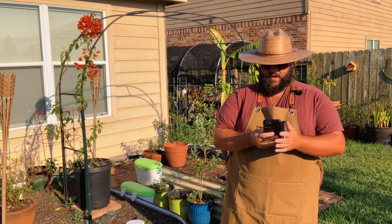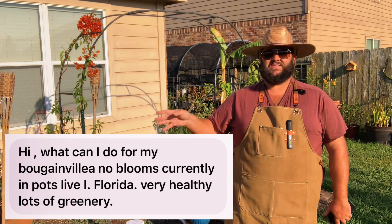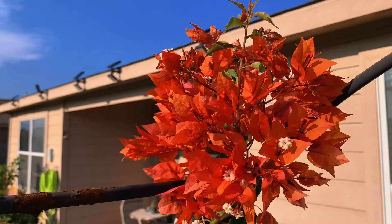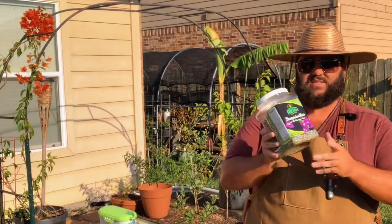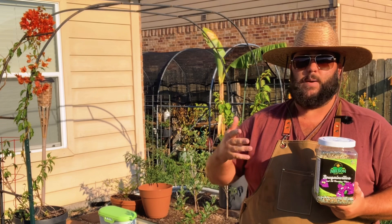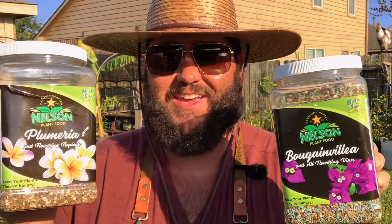This person has a bougainvillea question: 'Hi, what can I do for my bougainvillea — no blooms currently, in pots, live in Florida, very healthy, lots of greenery.' Bougainvilleas are a lot like plumerias and desert roses — they're heavy feeders. Lots of green growth means the plant is healthy, but to really get the blooms going — you can see on my orange bougainvillea here I've got a bunch of blooms — I use Nelson's Bougainvillea Food, applied once every 14 days. Make sure you're watering them a couple of times a week and feed them with a good bougainvillea fertilizer. Nelson's Plant Food has a link in my bio for 10% off — they've got plant food for all plants.